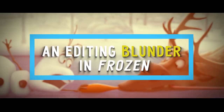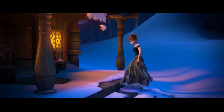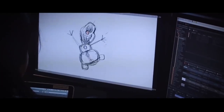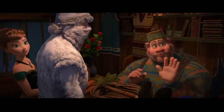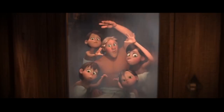Number 21: An Editing Blunder in Frozen. In films like Frozen, it's easy to see that a lot of hard work went into animating the film. However, if you look really closely, there's a scene where you can see that Kristoff's finger disappears into Anna's side as he lifts her up. Next time you watch the movie, try hitting pause when this scene comes up so you can get a good look at the mistake. Major whoopsies.